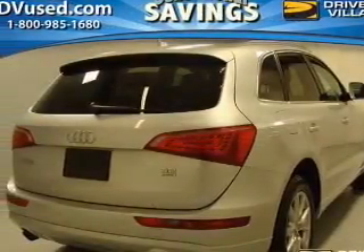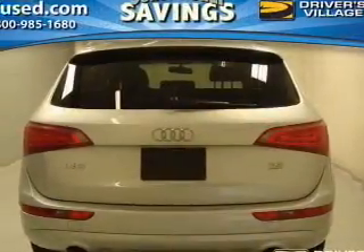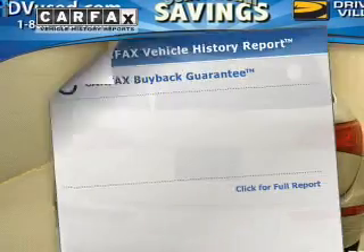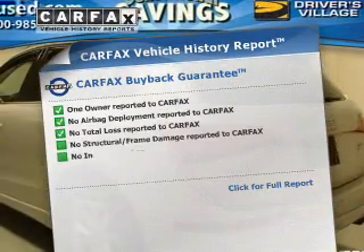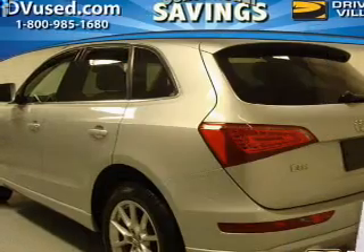Premium wheels lend a distinctive appearance. Anti-lock brakes help to bring your vehicle to a safe stop. Memory settings put you back in the right place every time. An included Carfax Vehicle History Report allows you to purchase with confidence and the knowledge that your buy was a smart choice.